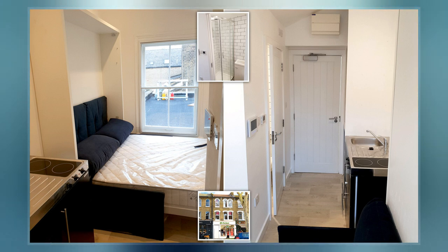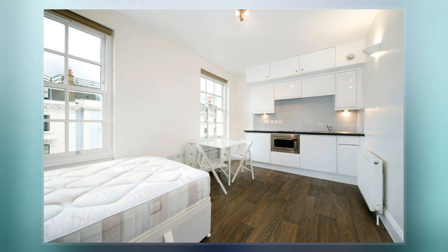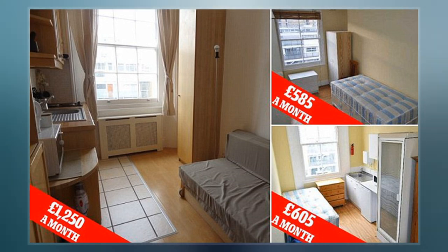Bedsits are often occupied by young single people, students, those unable to purchase their own properties, or those whose occupation is of a transitory nature. The cost is typically lower than for other types of property.